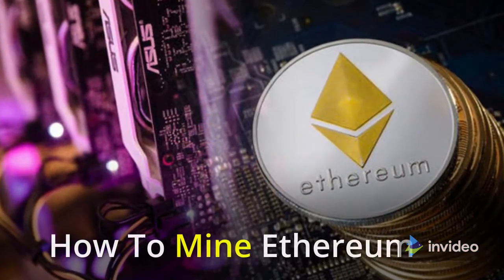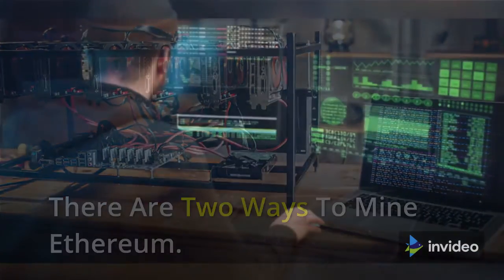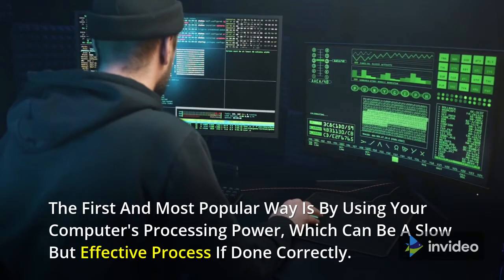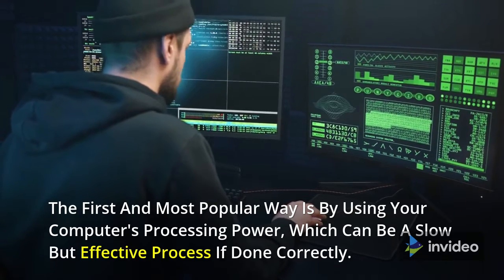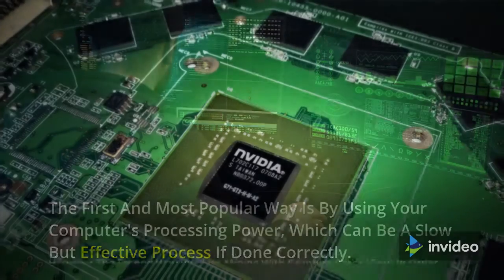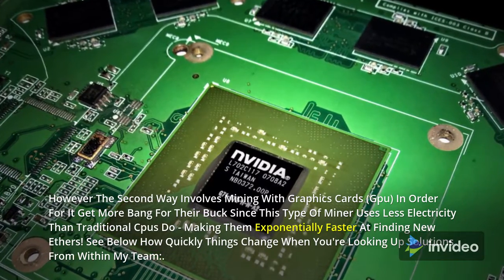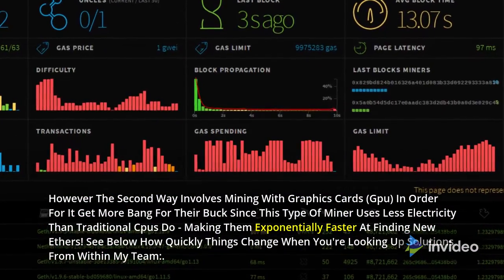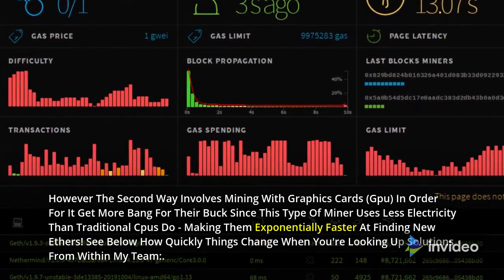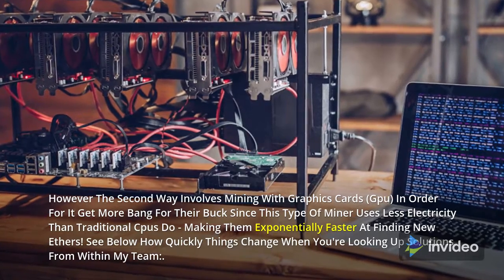How to mine Ethereum. There are two ways to mine Ethereum. The first and most popular way is by using your computer's processing power, which can be a slow but effective process if done correctly. However, the second way involves mining with graphics cards, GPU, in order to get more bang for your buck, since this type of miner uses less electricity than traditional CPUs do, making them exponentially faster at finding new ethers.